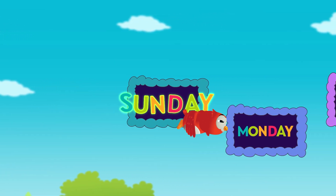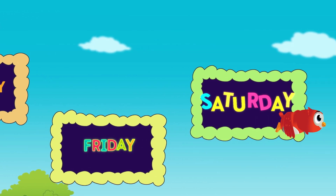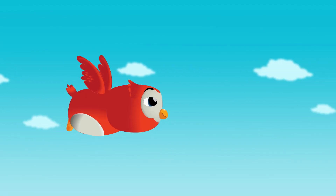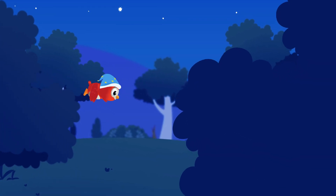Sunday, Monday, Tuesday, and Wednesday. Thursday, Friday, Saturday too. Owl, won't you show us where you sleep? Because we know that you sleep in a different tree every night of the week.